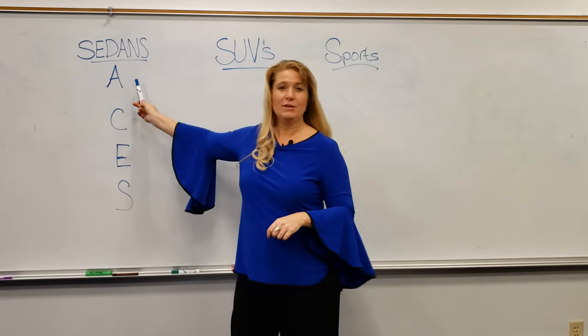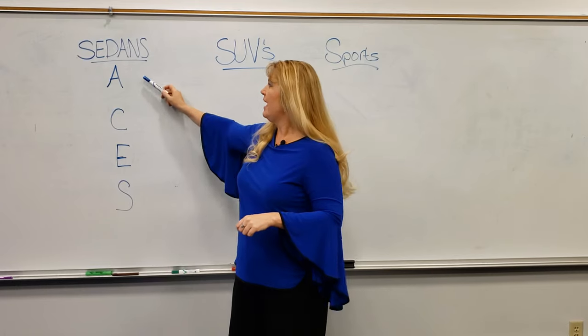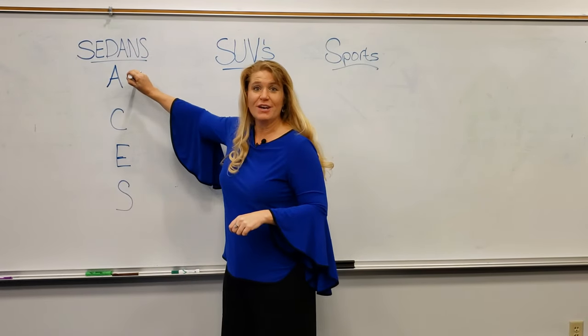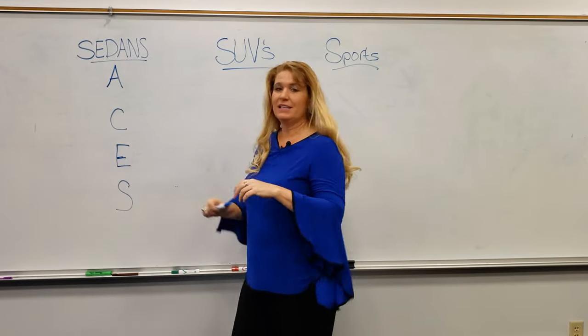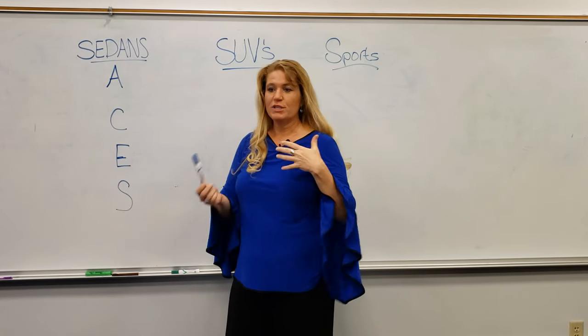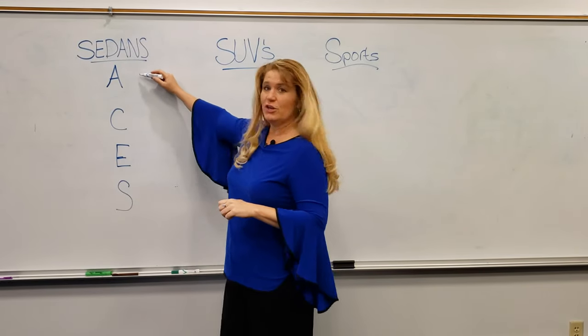Now the A-Class is brand new in 2019. It's a beautiful subcompact car, very much made for our younger, technologically savvy generation. It has the best-in-class voice response — you say 'Hey Mercedes' and she responds. So that's our A-Class.